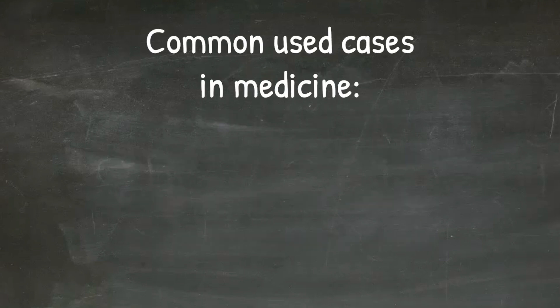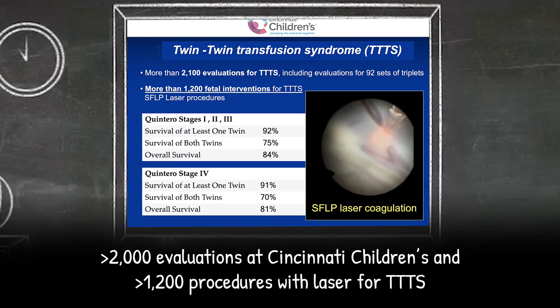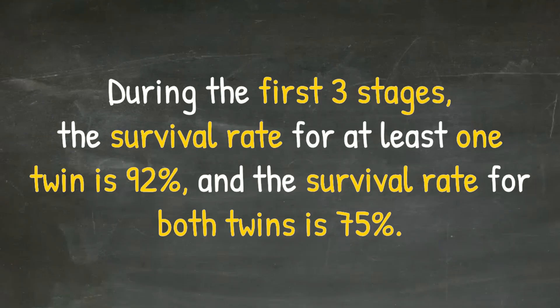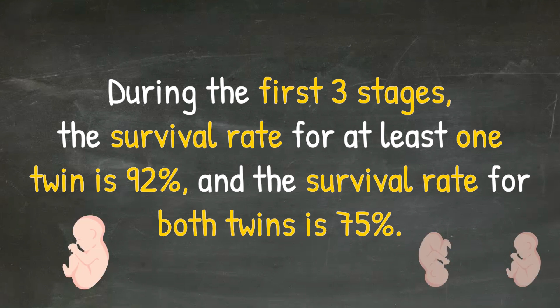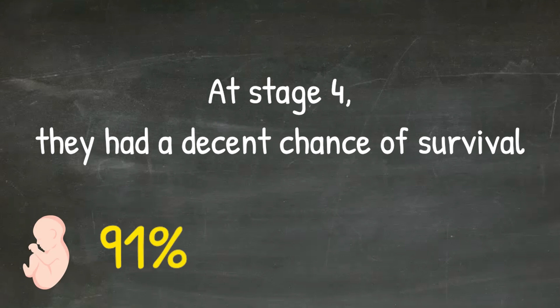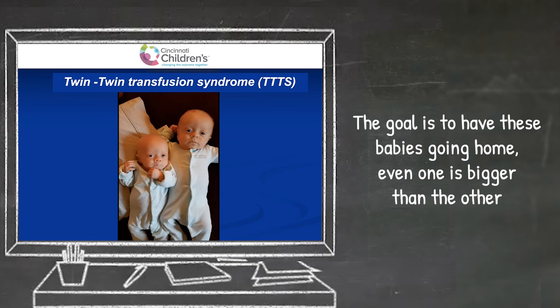Common use cases in medicine include cataract surgery, skin treatments, removal of kidney stones, and in our case, fetoscopy. We did more than 2,000 evaluations in our center and more than 1,200 procedures with laser for twins — probably one of the biggest series worldwide with very good results. During the first three stages, the survival rate for at least one twin is 92%, and for both twins is 75%. At the fourth stage, survival rates are 91% for at least one twin and 70% for both. The goal is to have these babies going home.